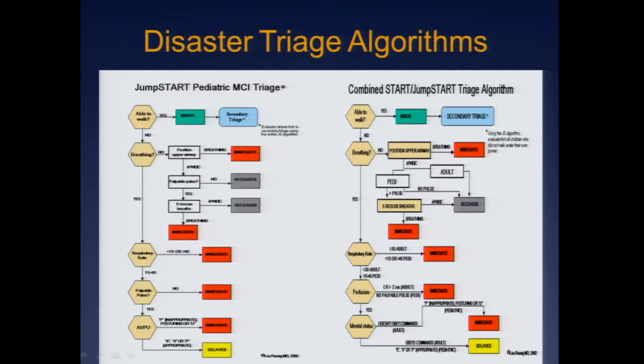This is Lou Romig's JumpSTART disaster triage. On the right is a combination with the adult system. The differences are largely with respiratory rate, because children will breathe faster or slower. The part I have some trouble with: if you're not breathing and have no pulse, you're dead — easy. But if you have a pulse and you're not breathing, we give five rescue breaths to see what happens. If you start breathing on your own, according to this flow sheet we save you. If you don't, we consider you dead.